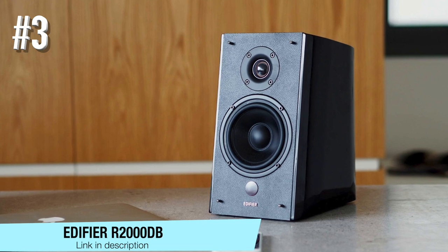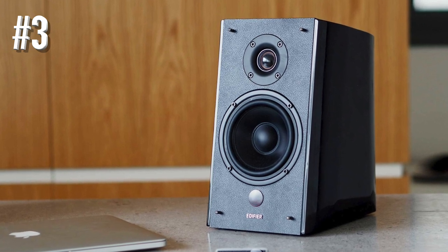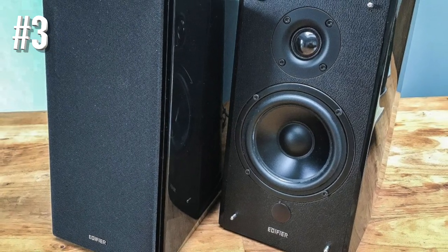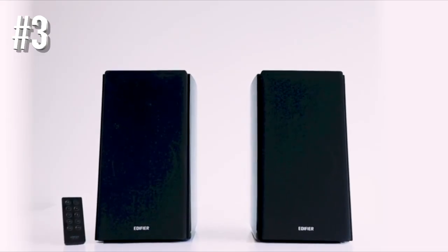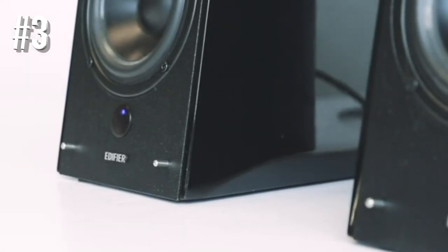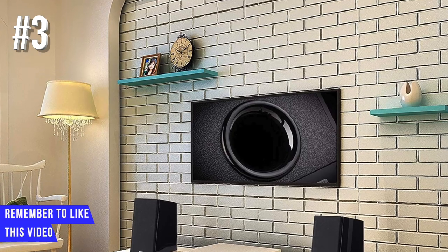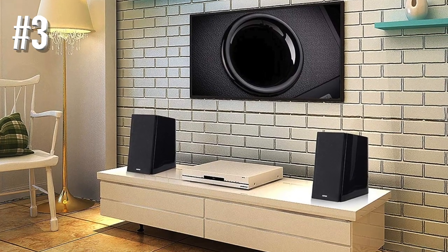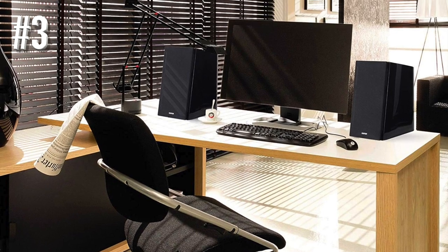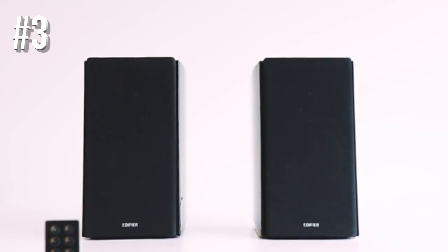Number 3: Edifier R2000DB. Not only does the Edifier R2000DB look stunning, but the bookshelf speaker is also made with groundbreaking technology, providing you with the sound you are looking for. This speaker will be comfortable in any environment, making it ideal for gaming, mini home cinemas, and computer use. It has a high-gloss piano finish with a touch of exquisiteness. The speaker comes with a wireless remote and built-in digital signal processing and dynamic range control.